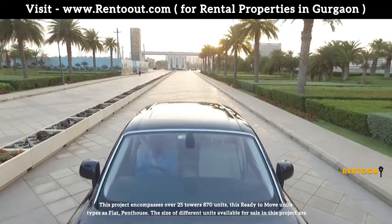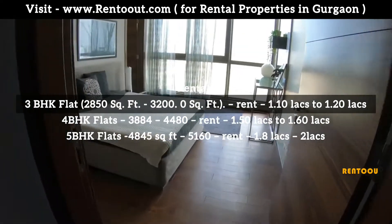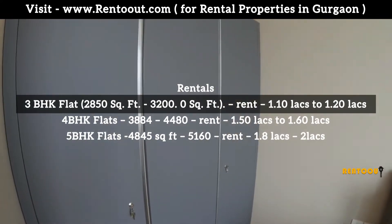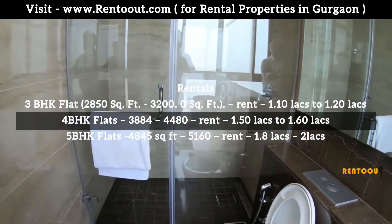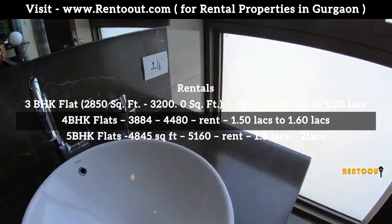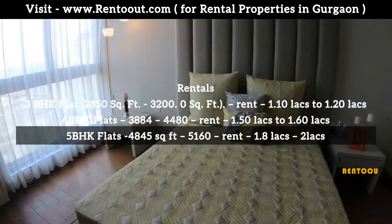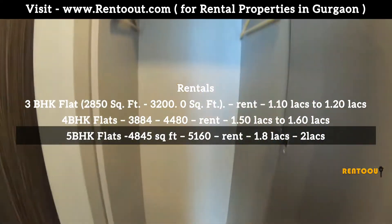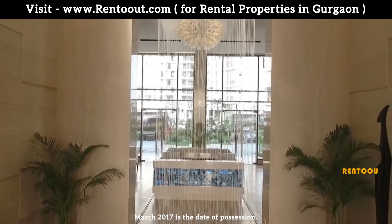The unit sizes available for lease are: 3 BHK flat, size 2,850 to 3,200 square feet, rentals from 1.10 lakh to 1.20 lakh. 4 BHK flat, size 3,884 to 4,480 square feet, rentals from 1.50 lakh to 1.60 lakh. 5 BHK flat, size 4,845 to 5,160 square feet, rentals from 1.80 lakh to 2 lakhs. Date of possession: 5 March 2017.